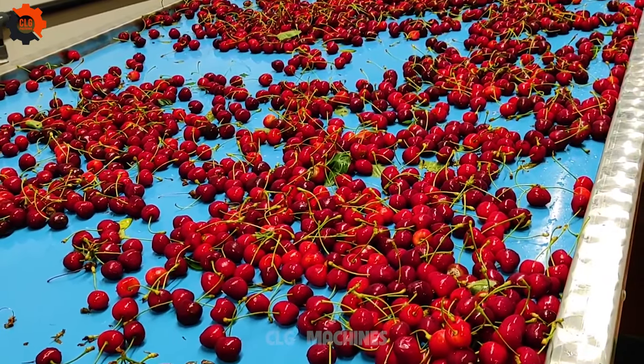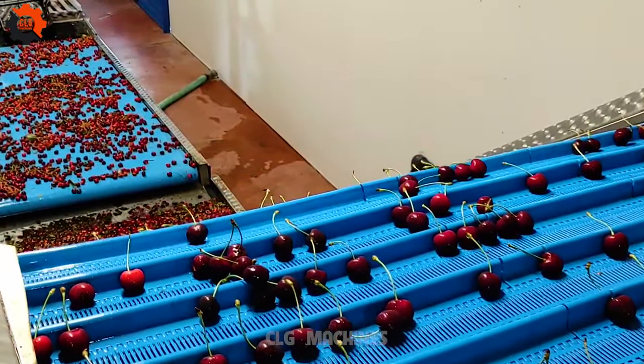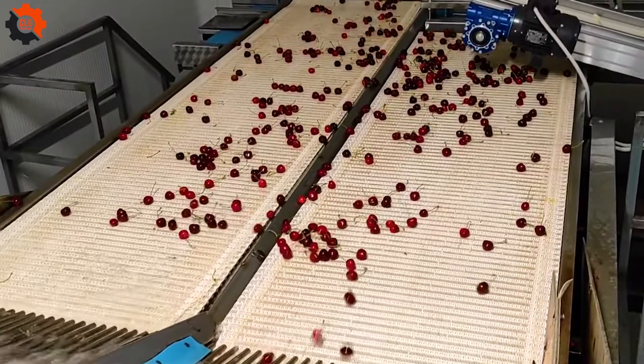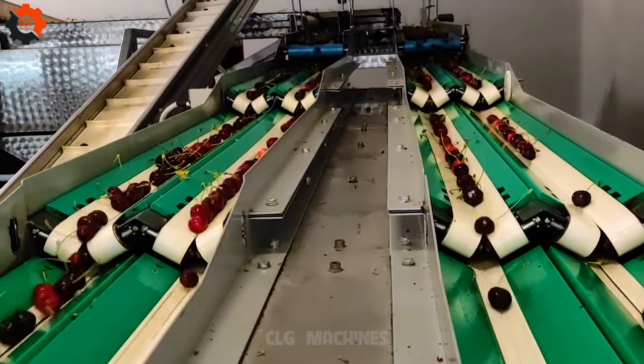Welcome to the cherry pit parade — get ready to pit your way to fruity nirvana with this lineup of cherry pitting champions. These gadgets are the cherry on top of your kitchen arsenal, making cherry pitting a breeze. Say goodbye to messy fingers and hello to cherry picking perfection.